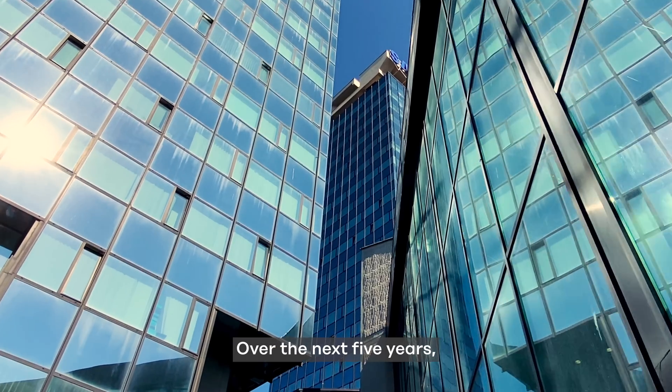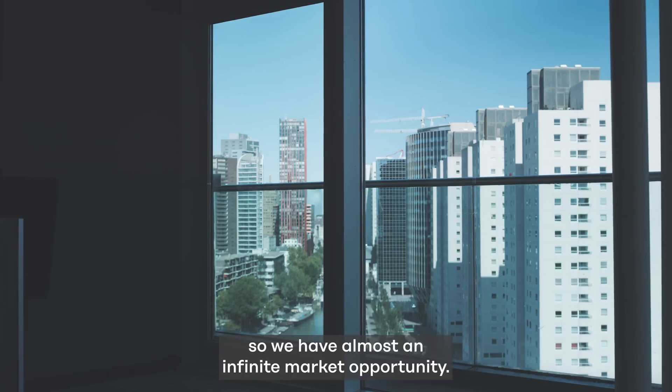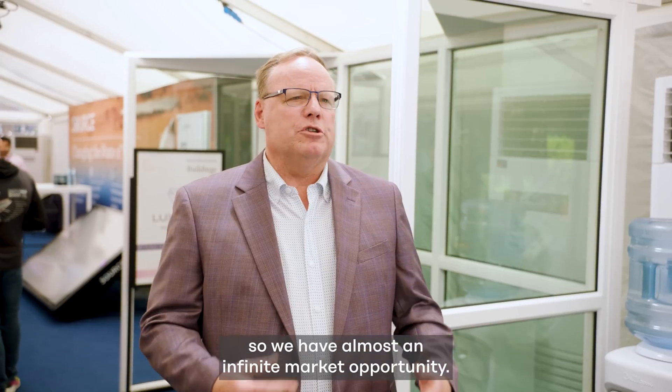Over the next five years our role is to globalize this product. Glass is everywhere, so we have almost an infinite market opportunity.